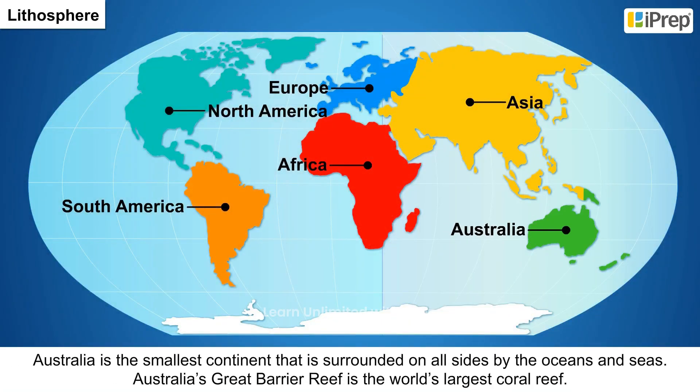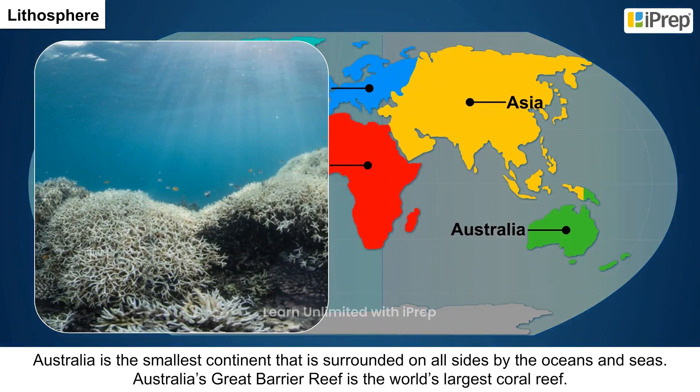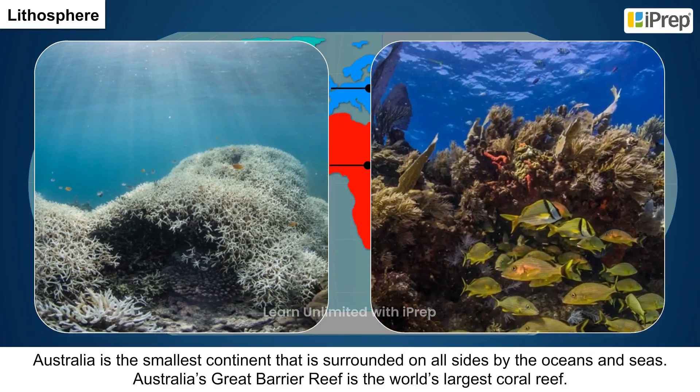6. Australia is the smallest continent, surrounded on all sides by oceans and seas. Australia's Great Barrier Reef is the world's largest coral reef.